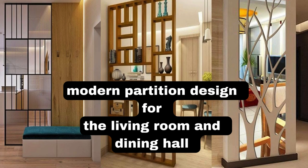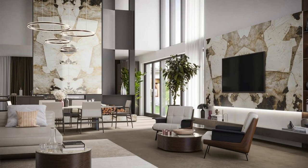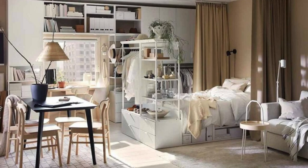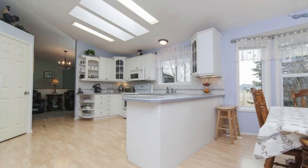Litblinds.com. The living room partition serves as a distinctive element within the spatial design of the home, not merely as a physical divider, but as a harmonious blend of functionality and aesthetic appeal. Crafted with meticulous attention to detail, the partition seamlessly integrates into the overall ambience of the living space, contributing to the creation of defined zones without compromising the sense of openness.